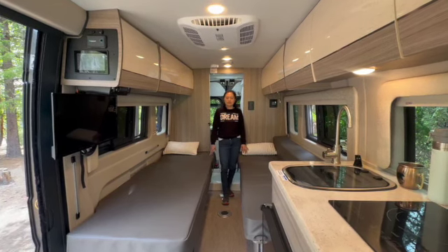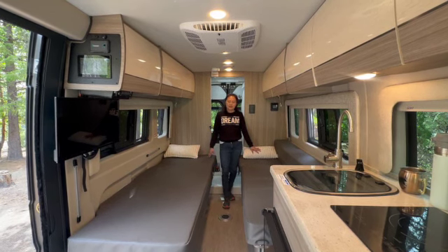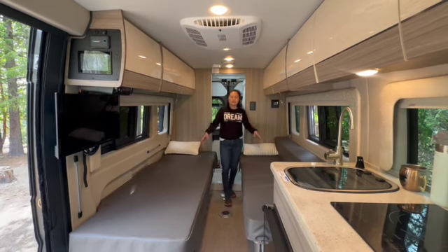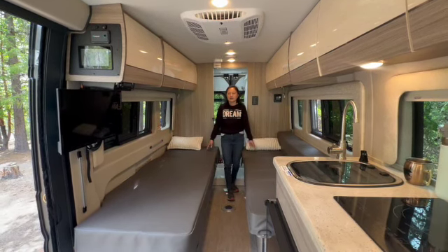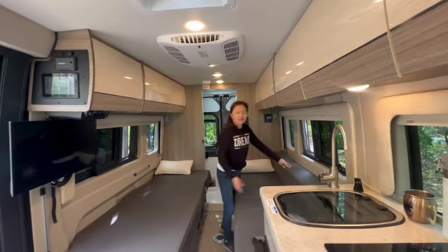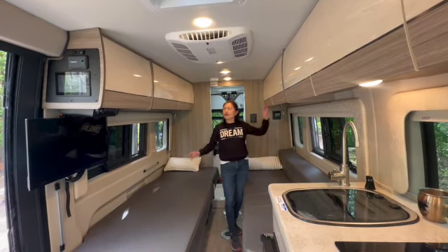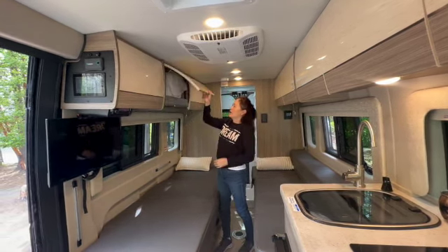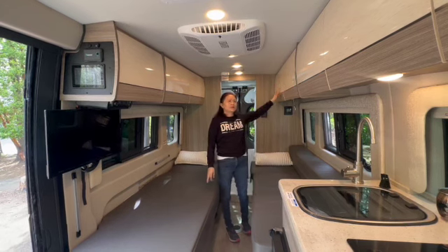This camper van model comes with two single beds on either side. It comes with a cable we can install in the middle, and the table can be used to convert the single beds into a king-sized bed. The windows can be opened on both sides, which brings a lot of fresh air. We have a lot of storage in the compartments on both sides — we usually store blankets and pillows on one side, and clothes and personal items on the other.